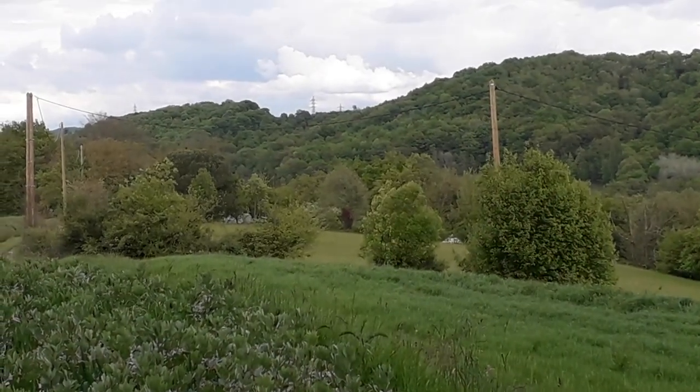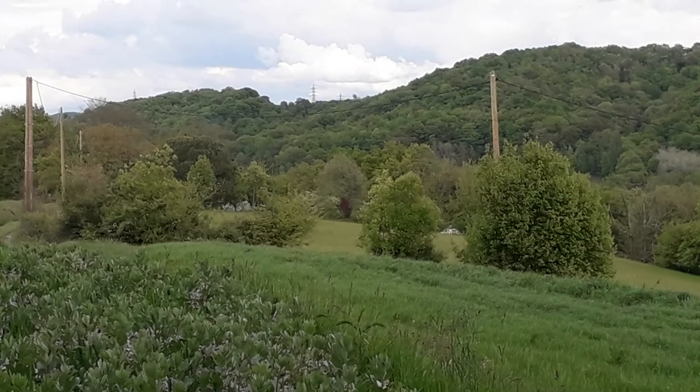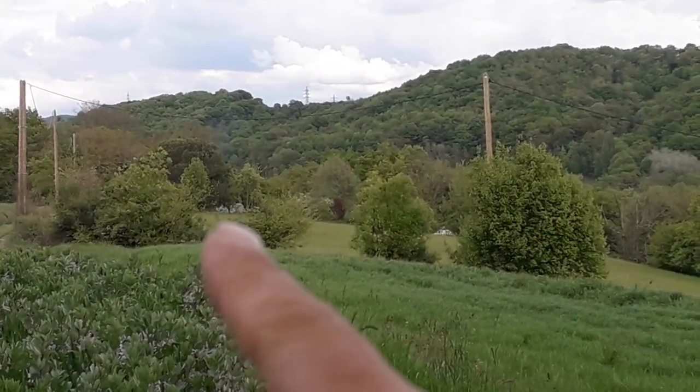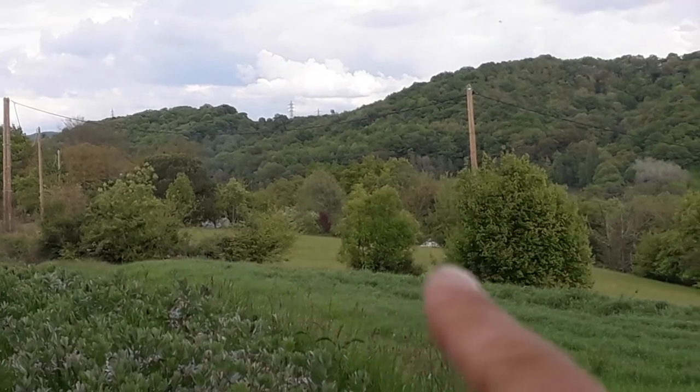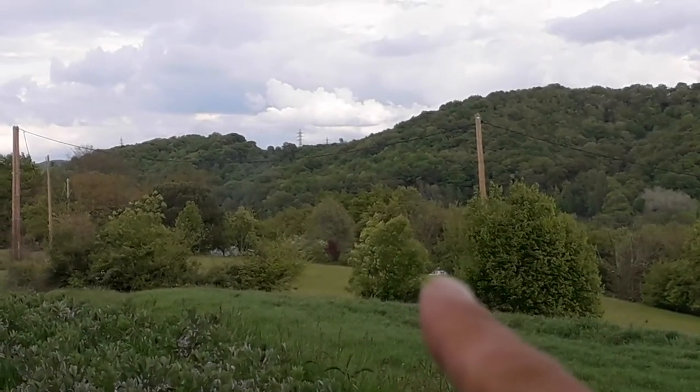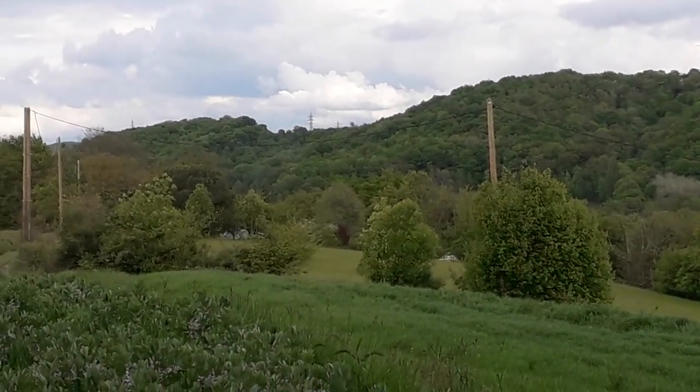Hi all, it's the 1st of May today and I've zoomed in to show you. This is my house tucked behind some trees, and that is the yurt. It's got a very pointy roof at the moment, and that's partly why I'm showing you this.